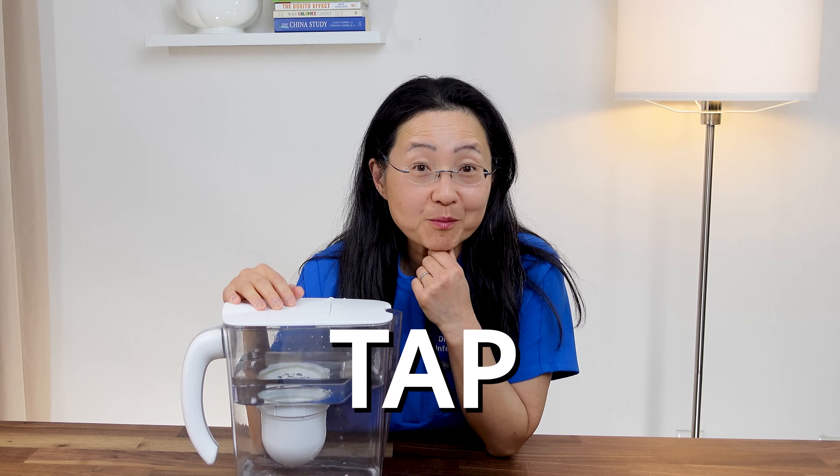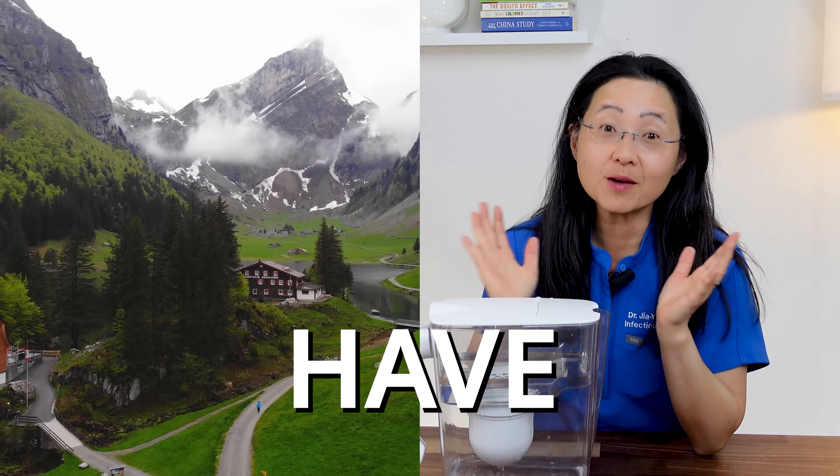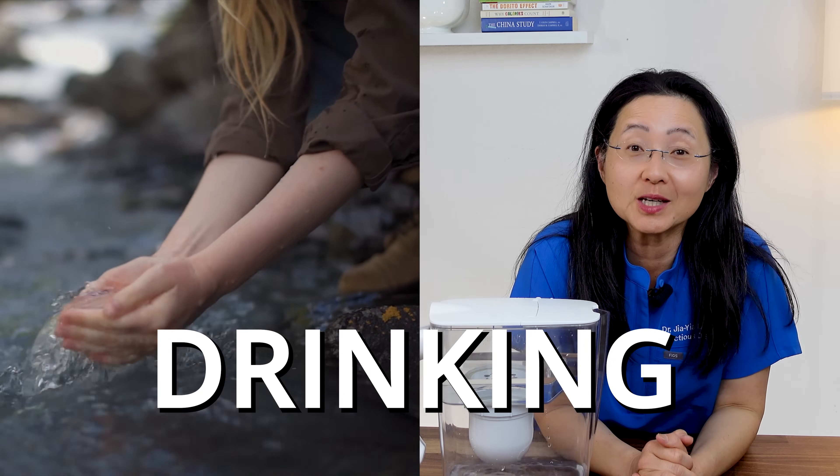Hi friends! Ever wonder if your tap water is really safe? Now if you live in Switzerland, supposedly you have one of the safest drinking water on earth.